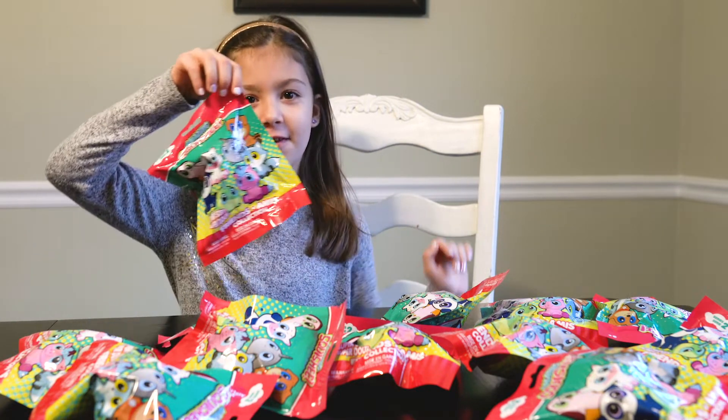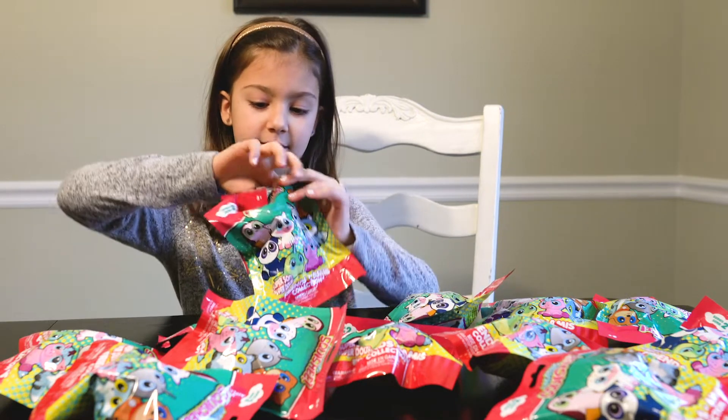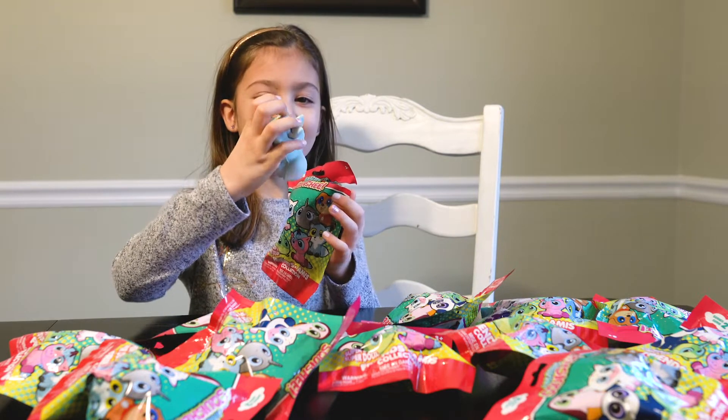So let's open this one first. I got a blue frog! He's really squishy.